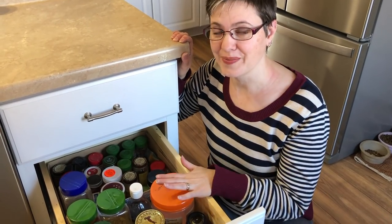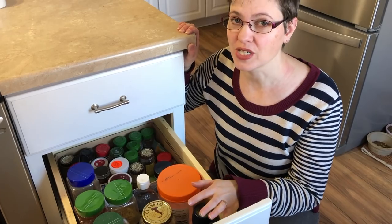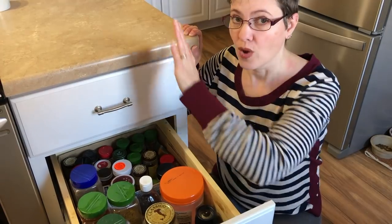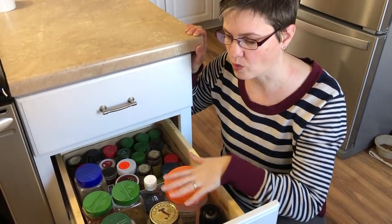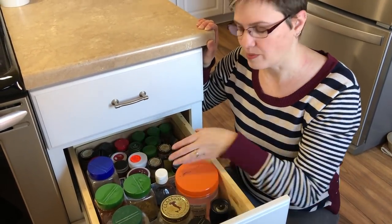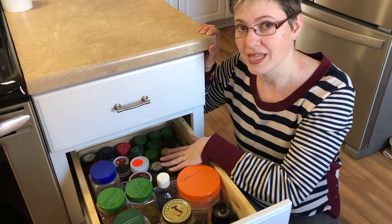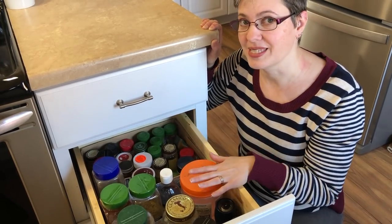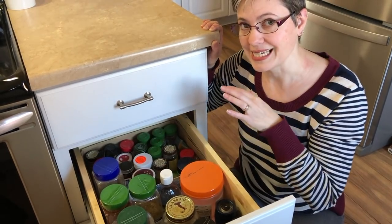This is a spice drawer in my kitchen. Having spices in a drawer is so much easier than in a cupboard or pantry. It's right next to my stove so I can just reach in and grab what I want. These are the Costco spices and they fit in this deep drawer, and in the back I have an old shoe box for the smaller spices that are difficult to organize. The nice thing is you can label spices on the top and look down to see exactly what you have.